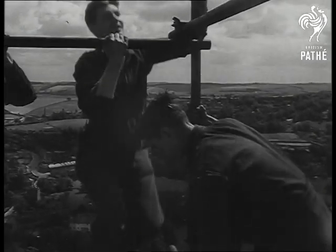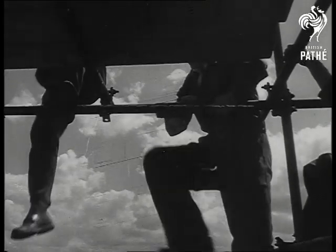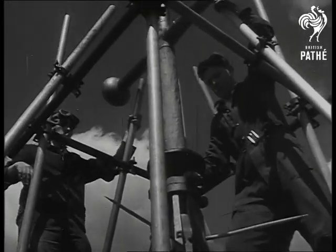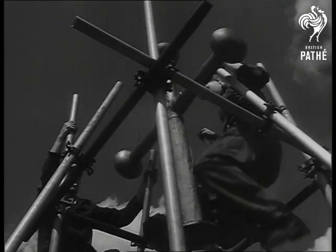The work of restoration involves removal and replacement of the existing cross, capstone and 25 feet of stonework. It's heady work, 404 feet above ground, calling for steady nerves and a cool head.